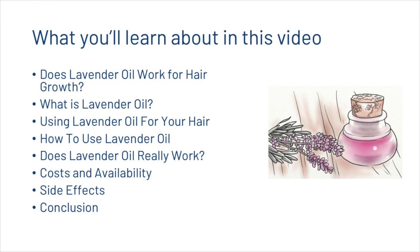What you're going to learn about today is whether or not lavender oil works for hair growth. We're first going to look at what lavender oil is, whether or not you should be using it for your hair, how to use it, whether or not it really works, some of the costs and availability, side effects, before coming up with a short conclusion.